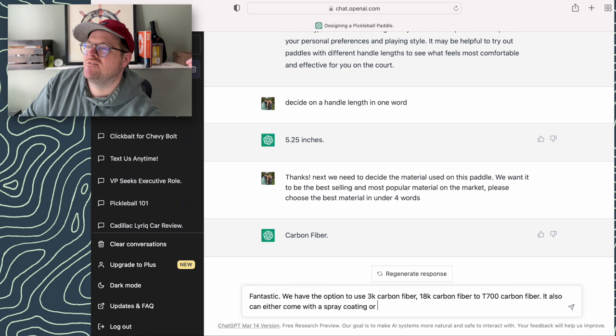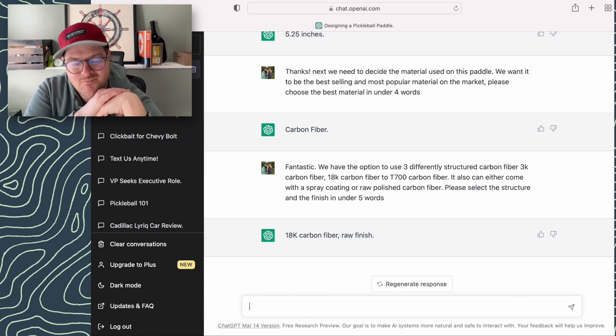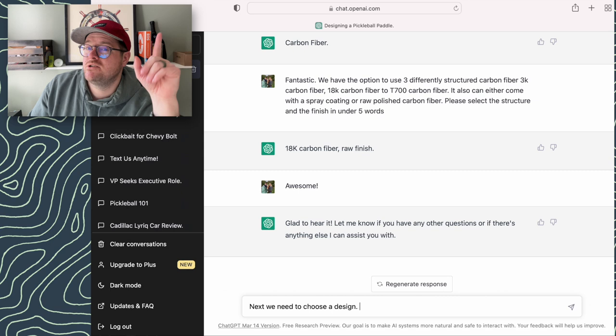Up next I say great — there are three types of carbon fibers and we can either have it polished or coated. What should we do? And it says we're going to do 18K carbon fiber, which is a terrible idea — well, not a lot of people are trying it. It's like very thickly meshed carbon fiber with like half or quarter-inch large weaves. Anyway, we're going with 18K carbon fiber with a raw finish. I do appreciate that part.